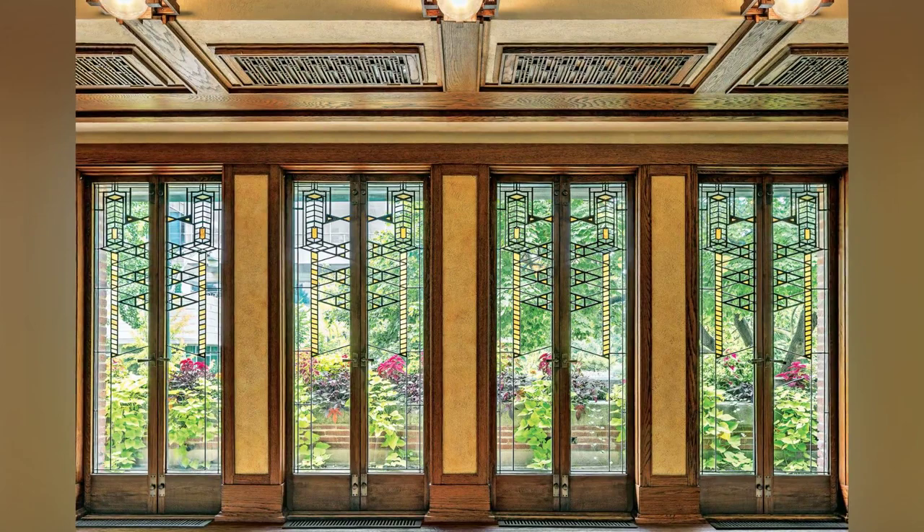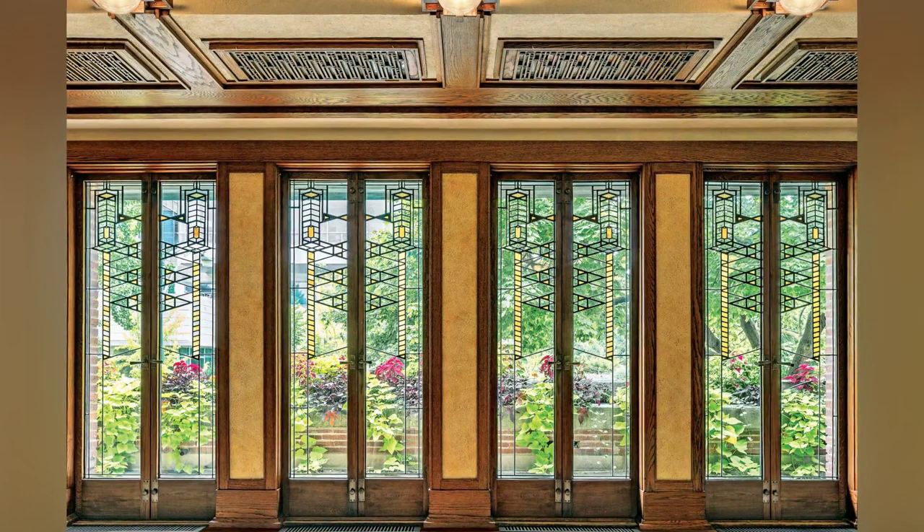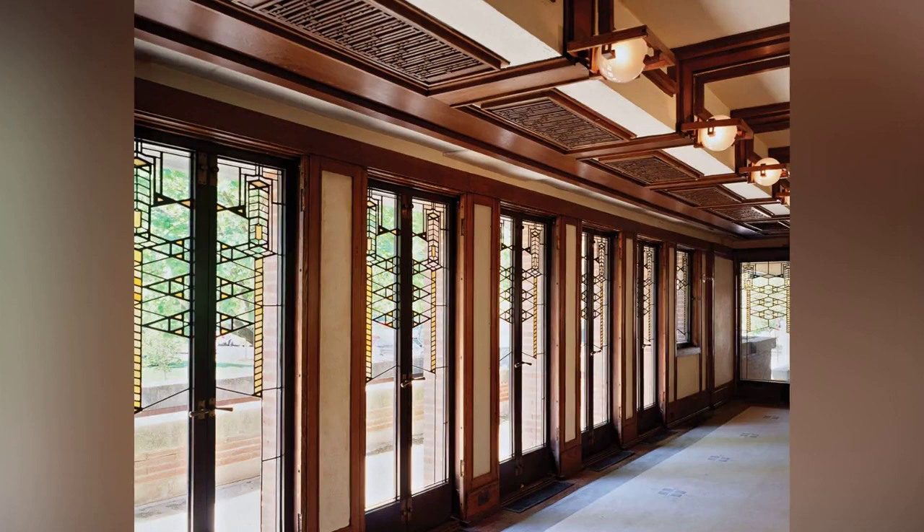Now let's step inside. Here, you'll notice the extensive use of natural materials. From the brick and oak used in construction to the art glass in the windows, every detail echoes Wright's philosophy of organic architecture.